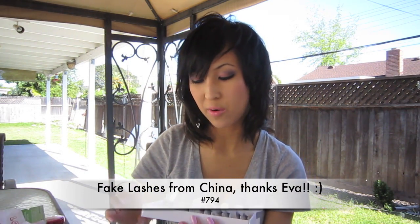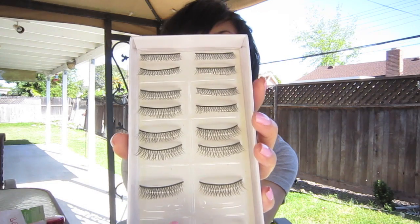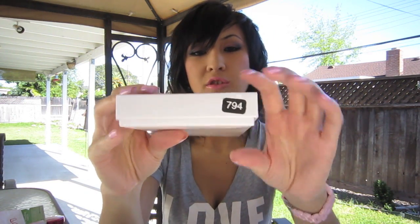Another favorite — my friend went to China last month and brought back two boxes of lashes. I really like these because they're crisscross lashes. I've already worn a pair. I just know they're number 794 and she said they didn't have names. You can even cut them in half and just add them to the outer part of your eye. They're really cute and really comfortable too.